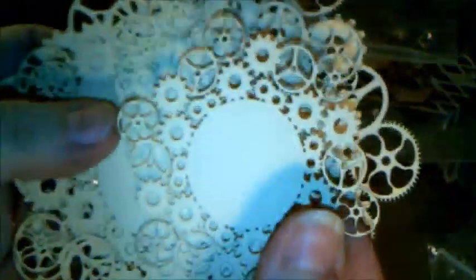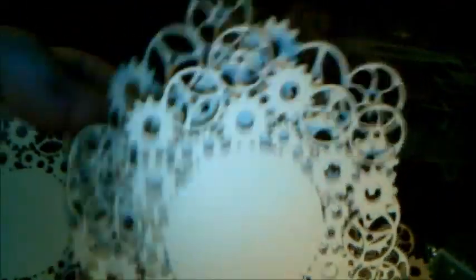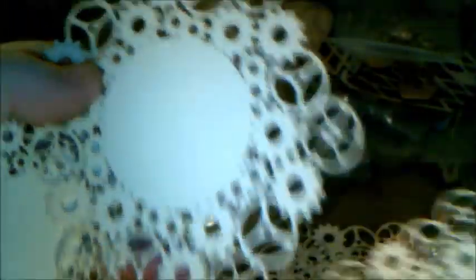I also asked for some more steampunk doilies, which I love. These come in black, white, and this ivory color — look at these, how cool are they! And in all different sizes. Very nice, love these.